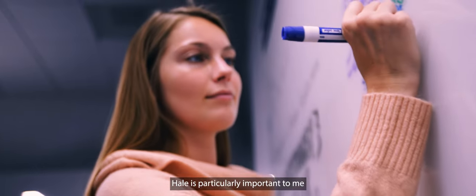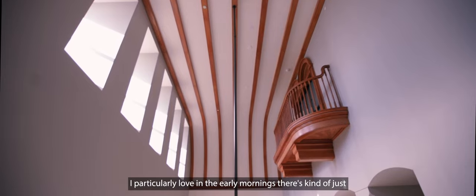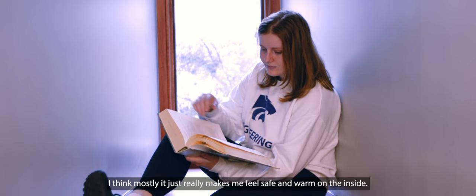Hale is particularly important to me. I think it's one of the most significant buildings on campus. I particularly love that in the early mornings there's just this light that comes through that's really beautiful. It mostly just makes me feel safe and warm on the inside.